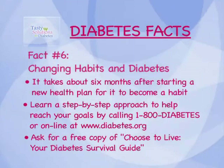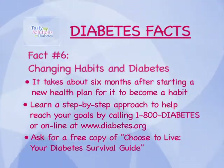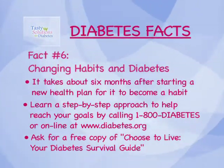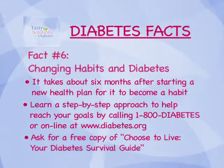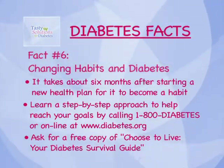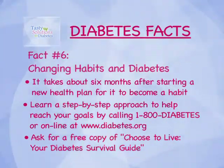According to the American Diabetes Association, it takes about six months after starting a new health plan for it to become a habit. Change is hard, but you can learn a step-by-step approach to help reach your goals by calling 1-800-DIABETES or going online at www.diabetes.org. Ask for a free copy of ADA's Choose to Live: Your Diabetes Survival Guide.